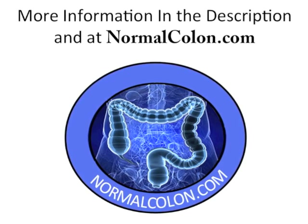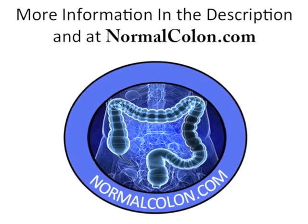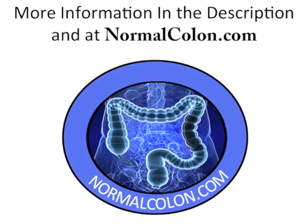Those who are looking for more information on treating a candida overgrowth can go to normalcolon.com and check out the description below.